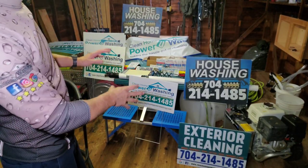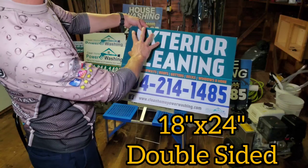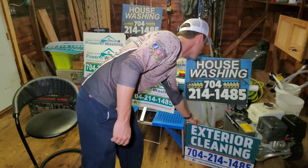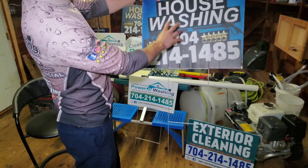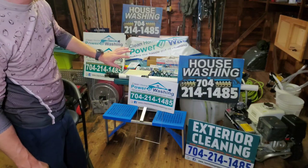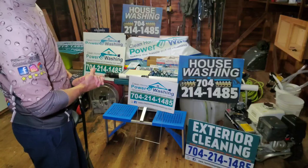As you can see here we've got a bunch of different types of signs. We've tried the big service with keywords such as 'exterior cleaning' with the number blown up big and the branding very small, to test that out. We've also tried just the service — 'house washing' — as big as possible with the number as big as possible. And then there are signs that have the branding where the service is a little smaller but it's more of a branding sign to build brand awareness.